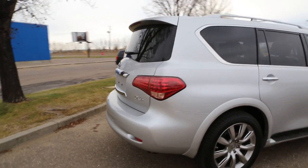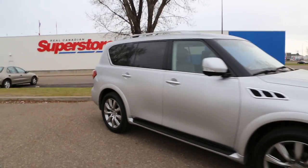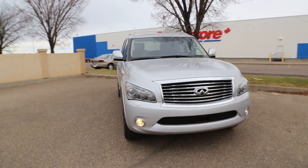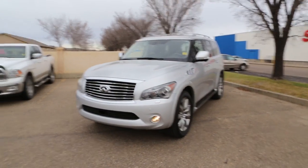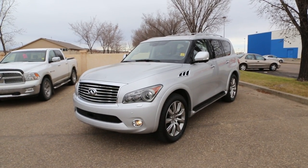So once again we have a used Infiniti QX56 featuring a 5.6 liter V8 paired with a six-speed automatic transmission. I've been told over and over by people who have driven this vehicle that it has an immense amount of power that you will be pleased with for sure. Come on down to Davis Buick GMC and take a look, or even take it for a ride.